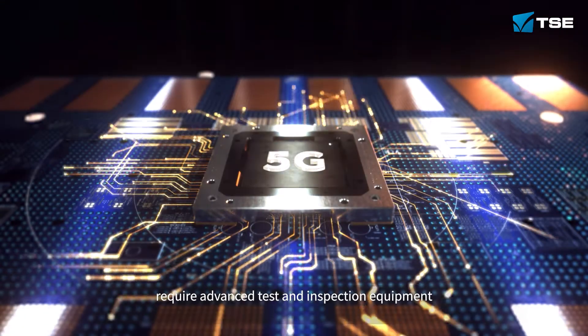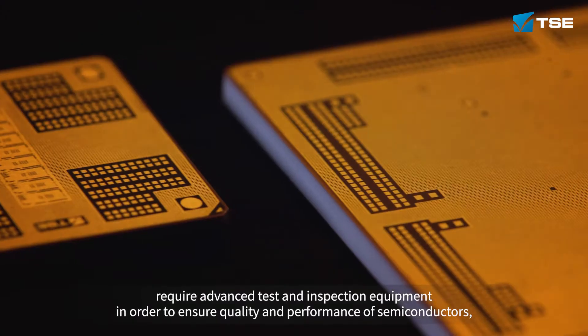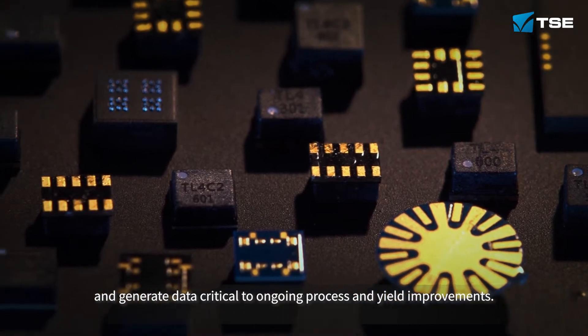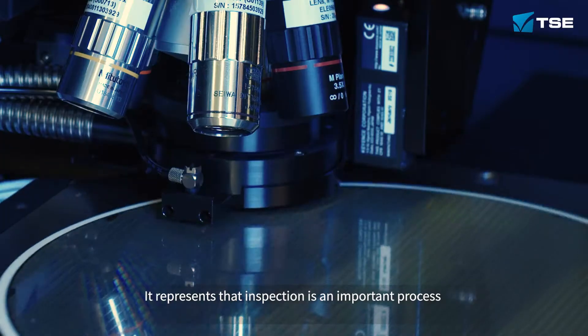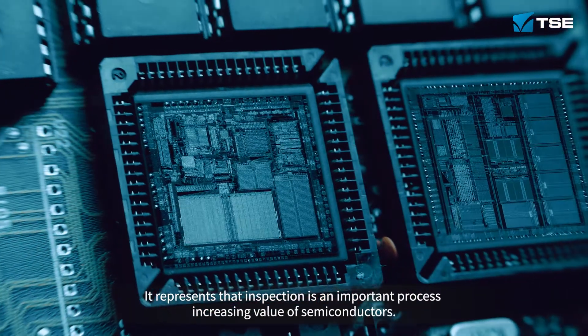Advanced test and inspection equipment is needed in order to inspect the quality and performance of semiconductors and generate data critical to ongoing process and yield improvements. This represents that inspection is an important process in increasing the value of semiconductors.